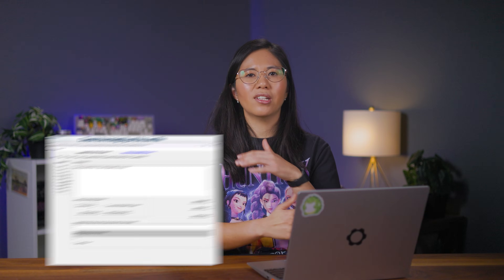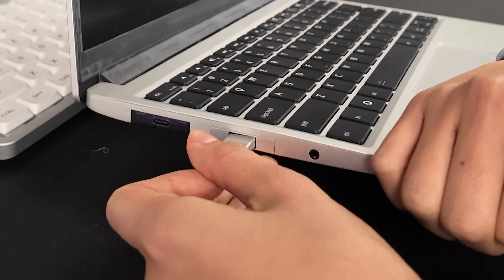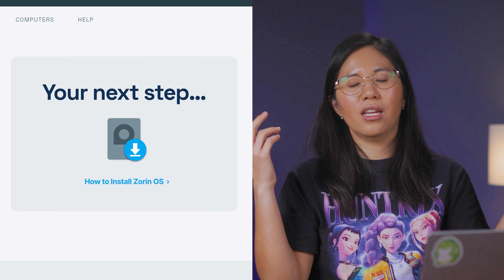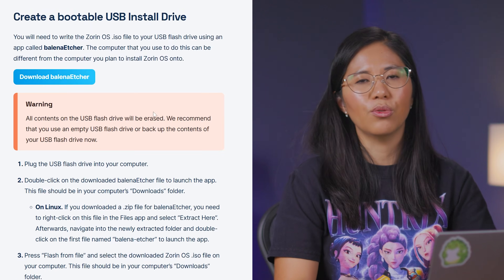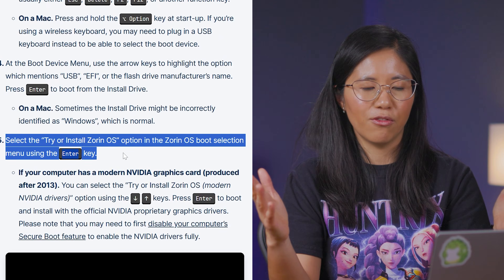Despite how simple and straightforward everything's been, I still can't imagine my parents doing this themselves — I'll definitely have to install it, test it, and hand it over. With my thumb drive ready, I put it into my USB-A slot and button-mashed F12. If you need a guide, it's right there on the download page — they've thought of everything and it's a pretty good guide with clear step-by-step instructions.